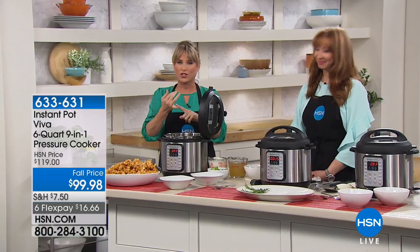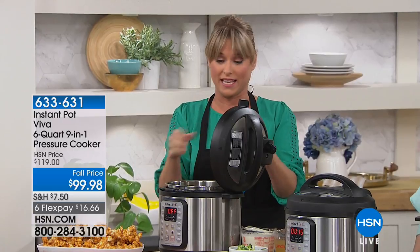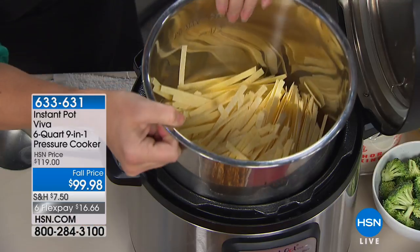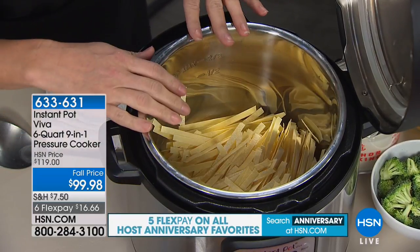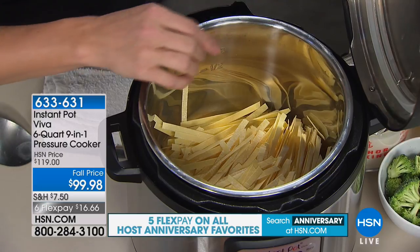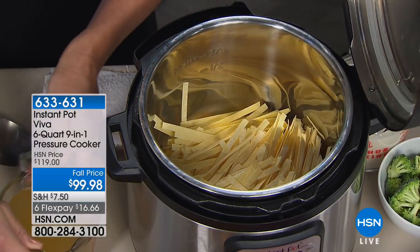This is a pressure cooker and a slow cooker — it has 15 presets built in. You're getting the stainless insert, which Shannon's already raved about, coming included. If you don't own a pressure cooker, you've probably heard hundreds of people talking about the Instant Pot. This is it — this is the Viva. It's exclusive for HSN and QVC customers, and we have the best price today on the launch.